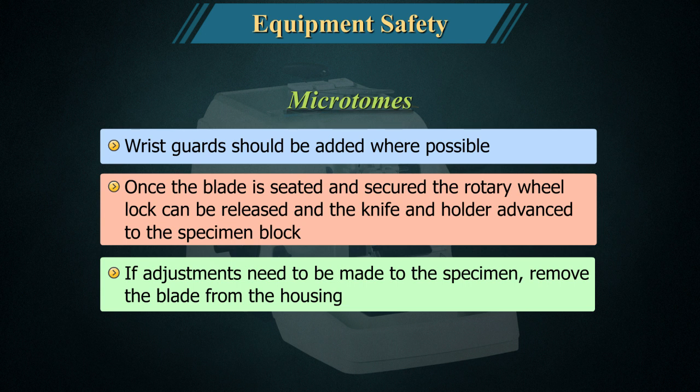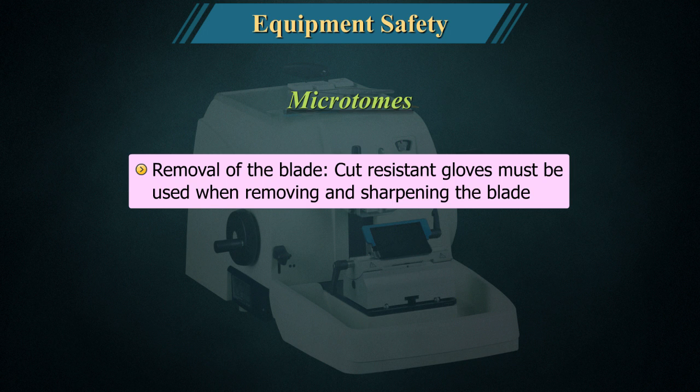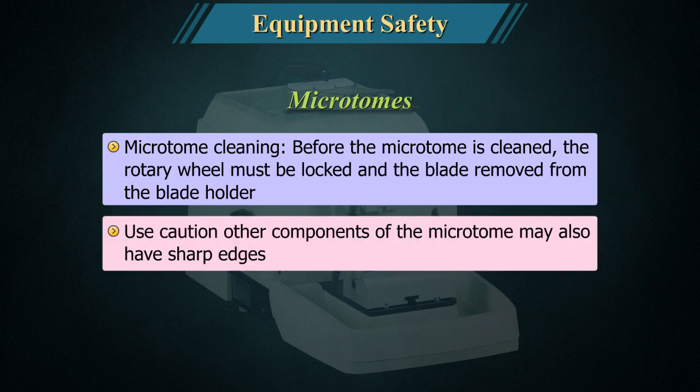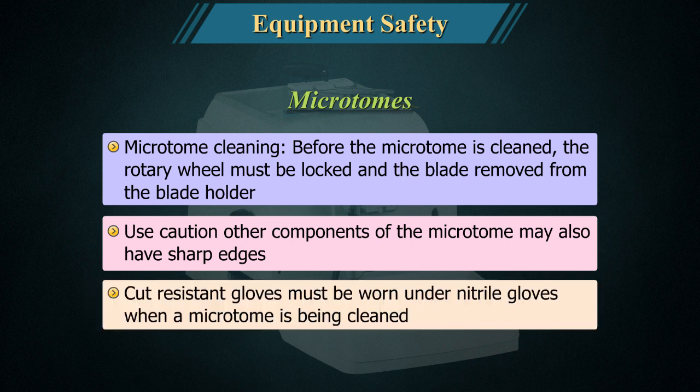If adjustments need to be made to the specimen, remove the blade from the housing. Cut-resistant gloves must be used when removing and sharpening the blade. Before the microtome is cleaned, the rotary wheel must be locked and the blade removed from the blade holder. Use caution as other components of the microtome may also have sharp edges. Cut-resistant gloves must be worn under nitrile gloves when a microtome is being cleaned.